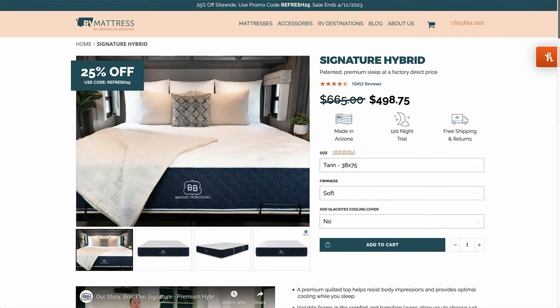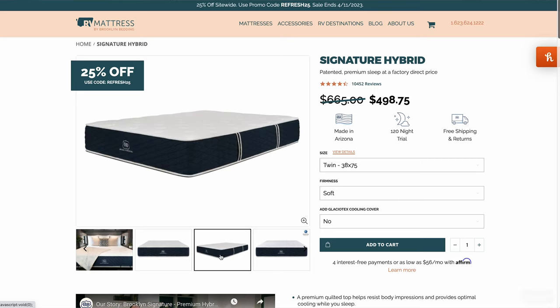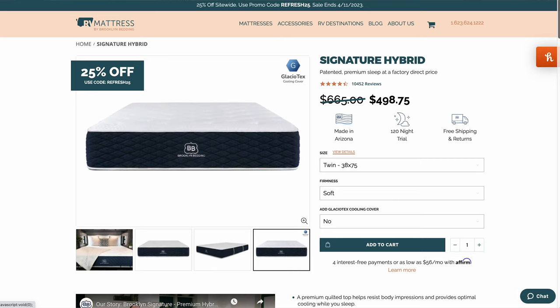Next is going to be the Signature Hybrid — patented premium sleep at factory direct price. This one is their absolute bestseller, the hashtag best mattress ever. It combines the perfect combination of quality and price. You're getting a fantastic sleep and you're not breaking the bank. This one MSRPs at $665, and with 25% off it's less than 500 bucks at $498. And if you can get that 30% off, depending on when you watch this video, you'll save a little bit more.